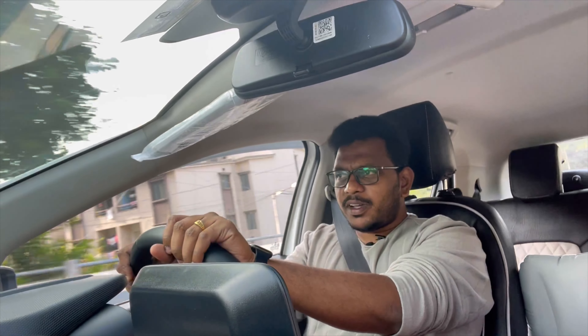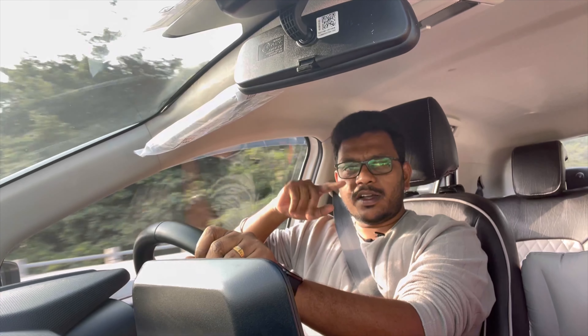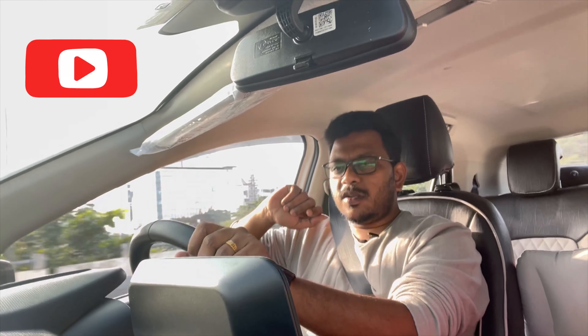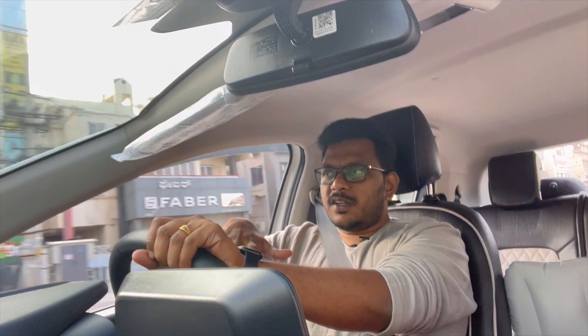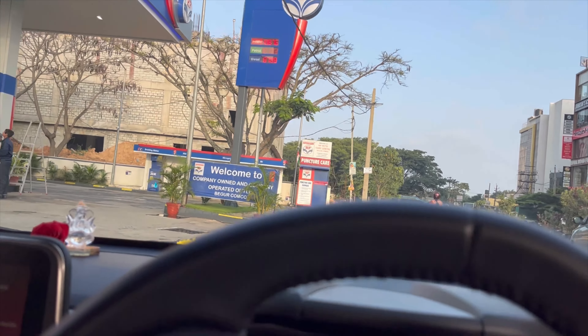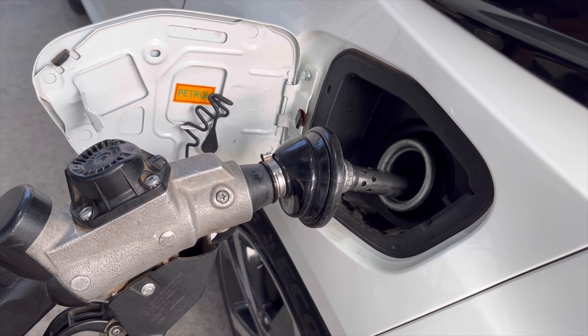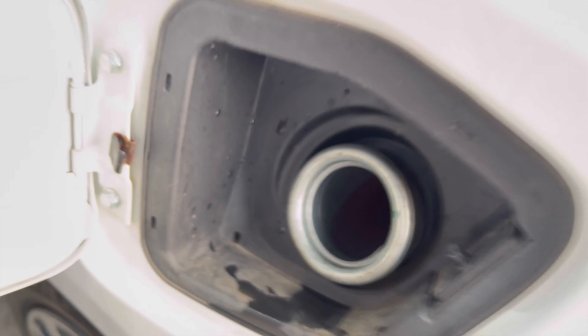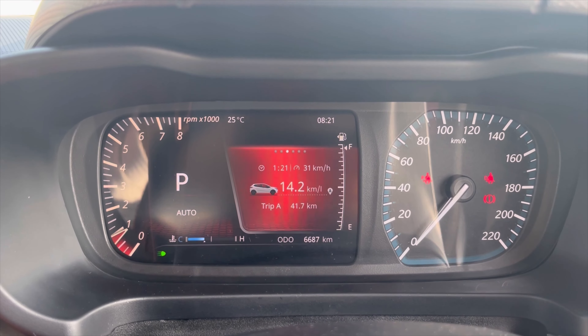Hi friends, welcome back to my channel My Prapancham. Today we are looking at the Tata Altroz DCA. DCA version is dual clutch automatic. This is the BSX phase 2 engine, and we are testing the mileage on this phase 2 engine.